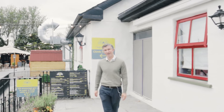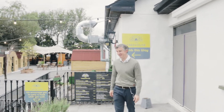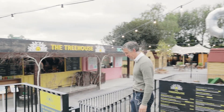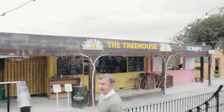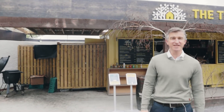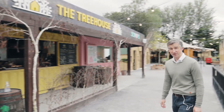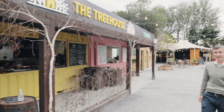Good morning everyone, Conor here again from the Woodlands Motel here in Adair. First of all we'd like to thank everyone for all the incredible support that we've got since it reopened in early June. The support has been just fantastic.